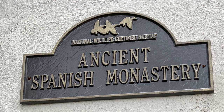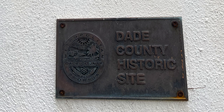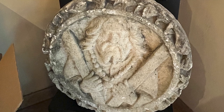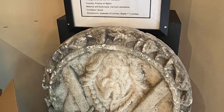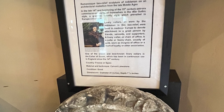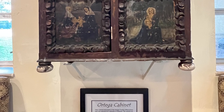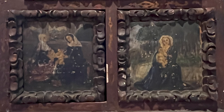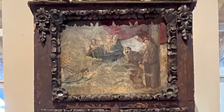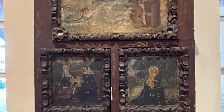The monastery holds several distinct designations: it is a National Wildlife Certified Habitat, it is on the National Register of Historic Places, and it is a Dade County historic site. This is a Romanesque bas-relief sculpture of a nobleman on an architectural medallion from the late Middle Ages. The livery collars were worn by the nobleman.